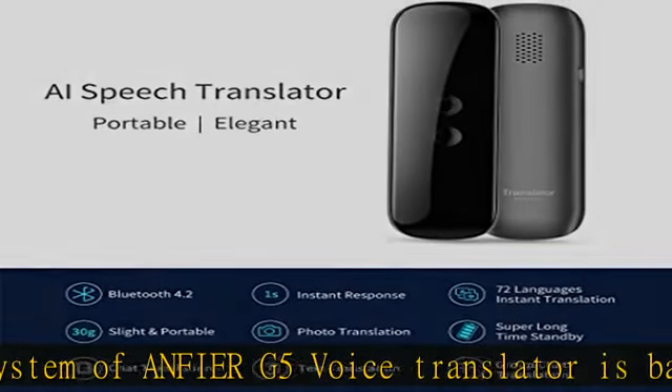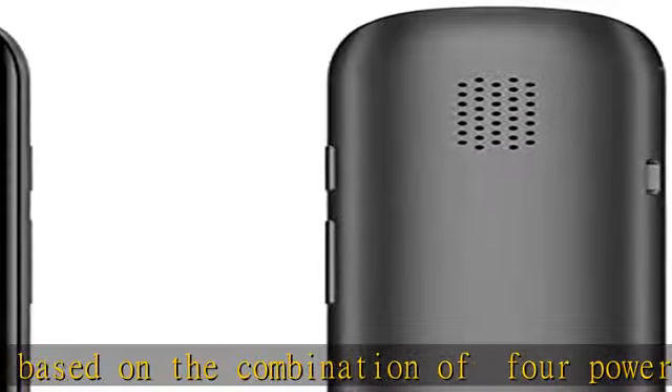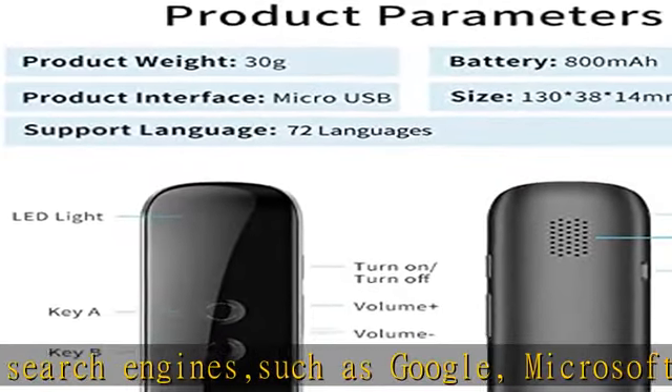This voice translator supports 72 different languages which cover most countries in the world, including English, Chinese, Arabic, Spanish, German-French, Greek, Japanese, and more. Various ways for clear translation.